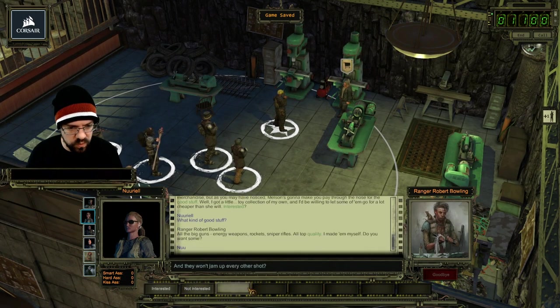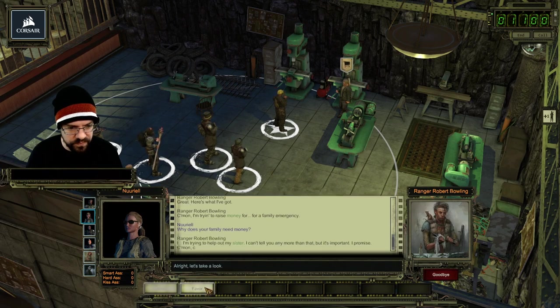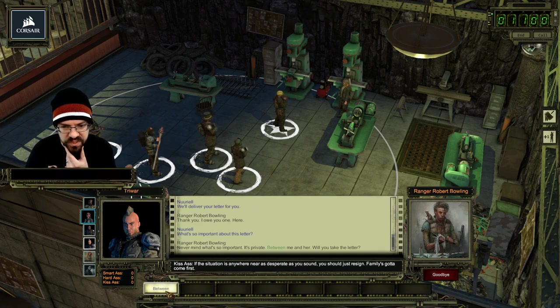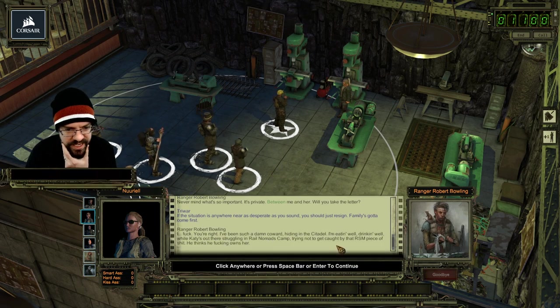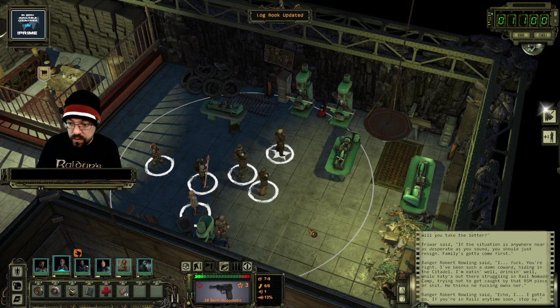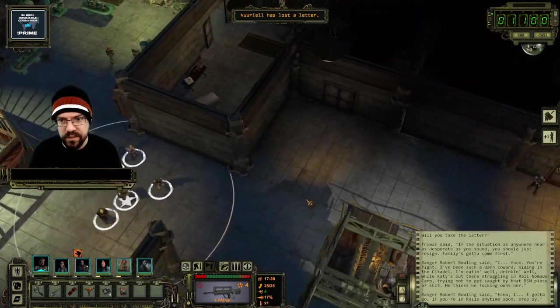Interested. Won't tell. I don't want your crap money. Your sister's in trouble. I will take it. The situation is anywhere near as desperate as you sound - you should just resign. Family's got to come first. You're right, I'm such a damn coward hiding in the citadel. I'm eating well, drinking well, while Katie's out there struggling in the Rail Nomad camp trying not to get caught by that RSM piece of work - he thinks he owns her. Wow, that was a big change. He's going to help her now. We gave him a pep talk!